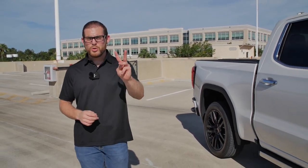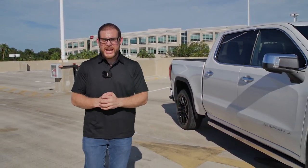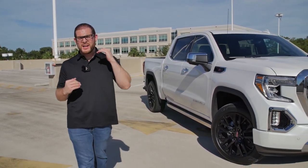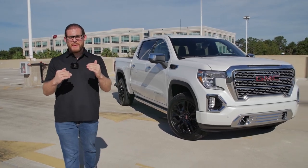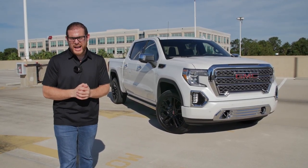A lot of people wonder why General Motors still continues to have two truck brands. You've got the Chevy Silverado and then you've got this, the GMC Sierra. There's an interesting reason for that: if you combine Silverado and Sierra sales, GM actually sells more trucks than anybody, even more than the mighty Ford F-150.